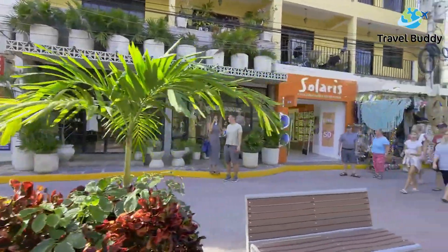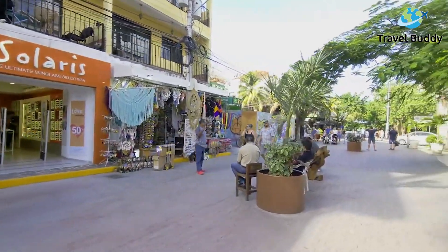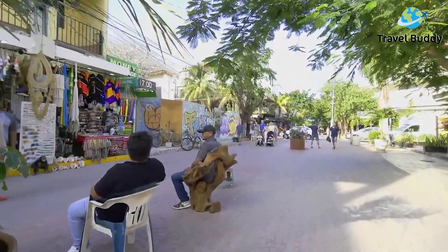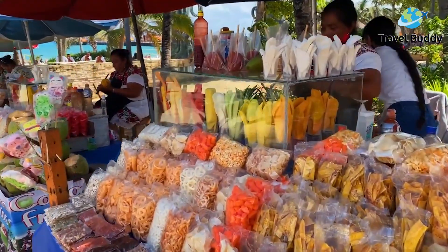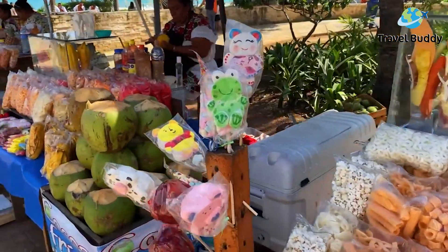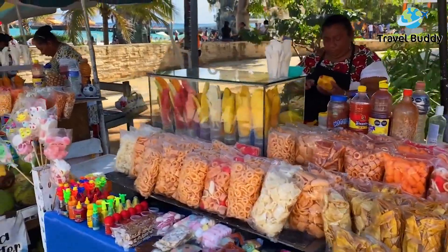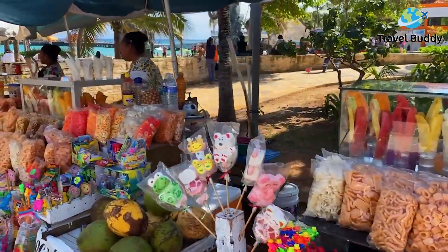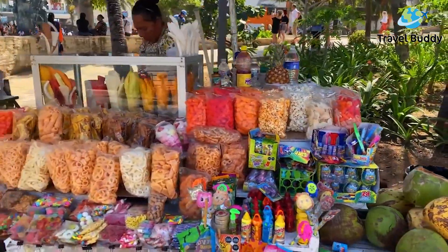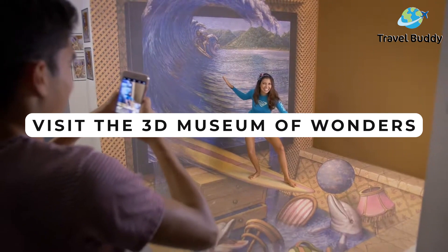5th Avenue is packed full of colorful storefronts where you can buy clothing, local artwork, authentic Mexican food, and handmade crafts. If you're interested in digging a little deeper, there are plenty of opportunities to experience the local culture of Playa del Carmen. 5th Avenue has a vendor for almost anything you could imagine, and even if you're not looking to buy anything, it's the perfect place to explore and enjoy some delicious local cuisine.